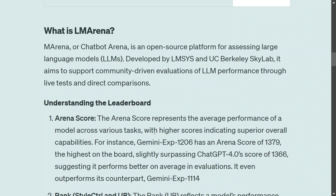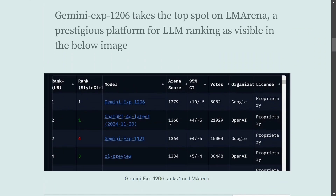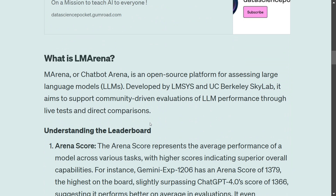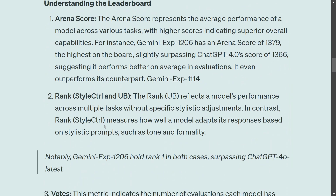The arena score represents the average performance of a model across various tasks, with higher scores indicating superior overall capabilities. As you can see on the arena board, Gemini Experimental 1206 has an arena score of 1379, the highest, followed by 1366 — a difference of 13 — making it look significantly better.